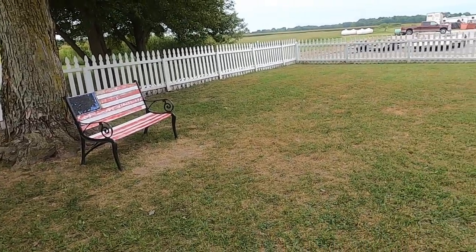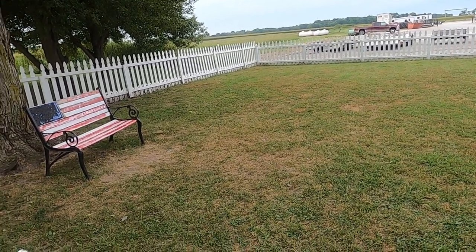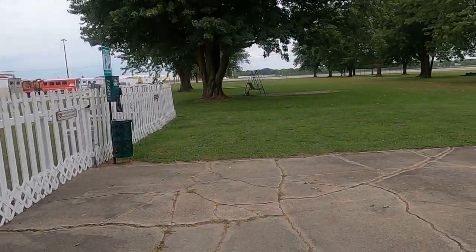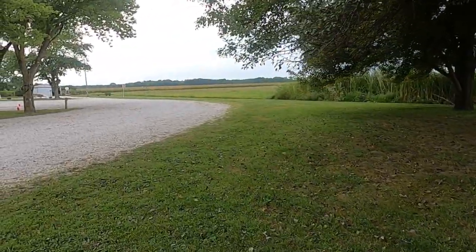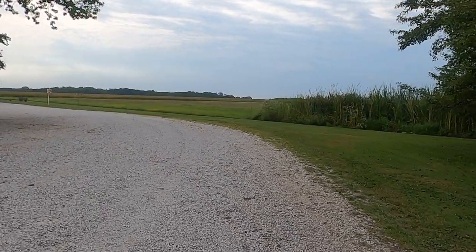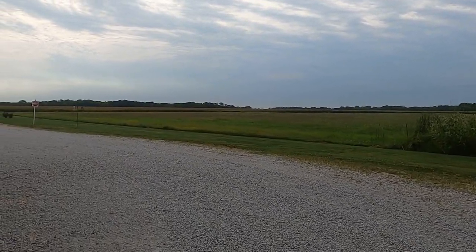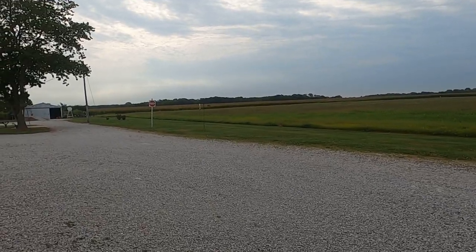If they had festivals and stuff like that, it'd be pretty cool. Then you're back on this side of the park, backed up to yet another cornfield. In Illinois it just seems like there's thousands of miles of cornfields. This is a 50 amp, full hookup site, and here — yeah — another bird feeder.